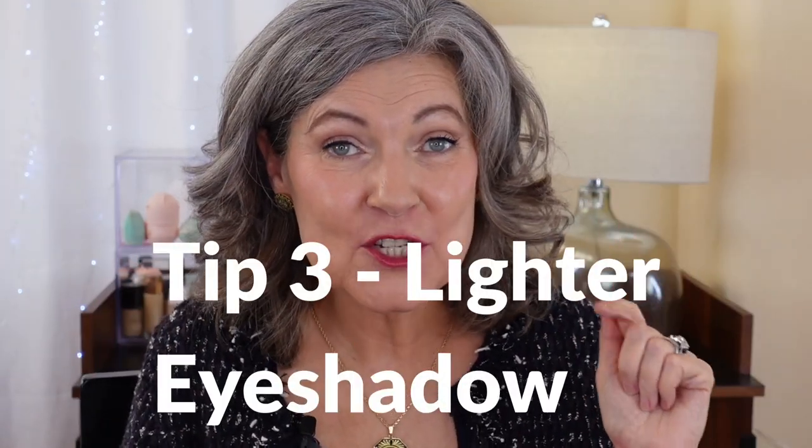Tip number three: using eyeshadow colors that are one or two steps lighter than your skin tone can make you look more awake, more bright-eyed, more vibrant, and sometimes younger. Using darker colors sometimes accentuates the darker colors we have going on as we age in the inner corner of our eye and underneath. We have a lot of purples, a lot of darker browns — colors that show up under here that we really didn't have when we were younger. So using a lighter color here doesn't draw attention to those colors.